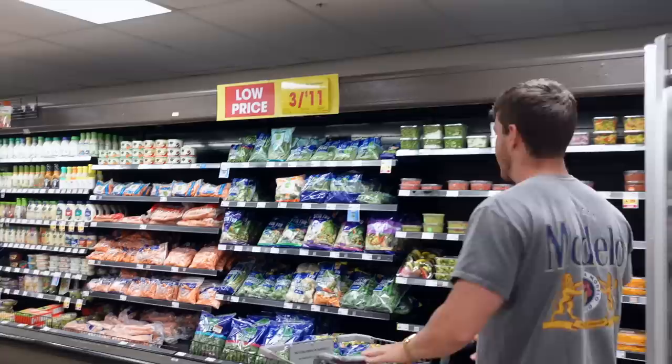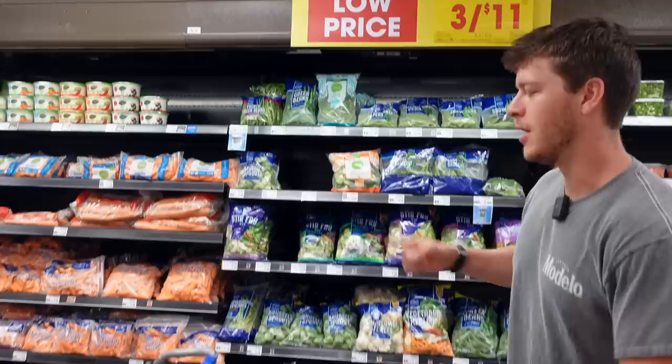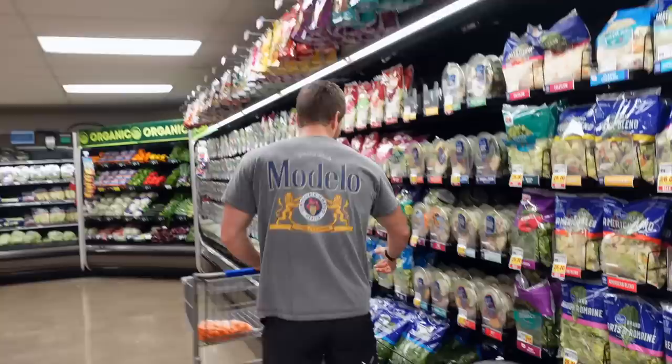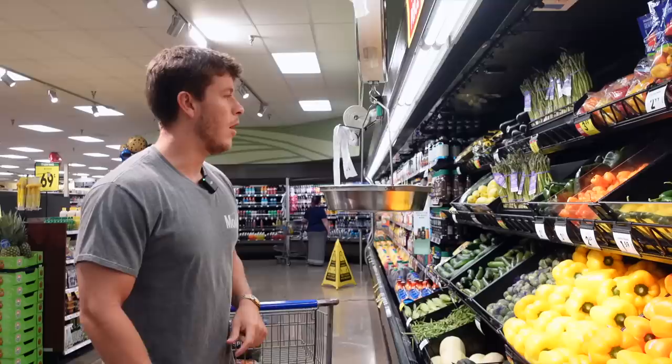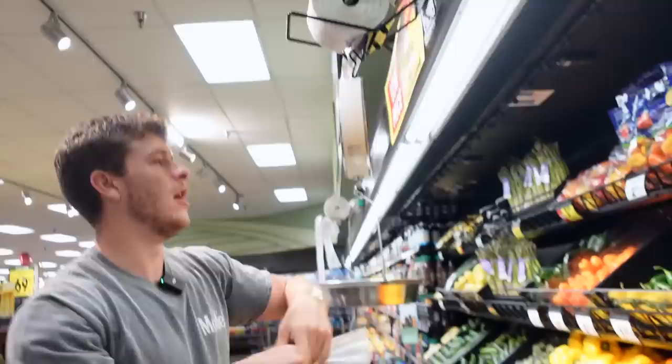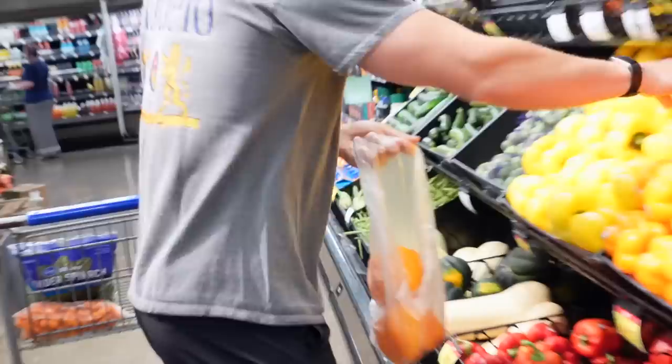We always need spinach, but we'll grab carrots while we're here. Vegetable-wise, I'm personally a fan of carrots, peppers, and spinach — that's pretty much how I get the vast majority of my vegetables. Got carrots here, a bag of tender spinach that'll go in my smoothies, and we need some peppers as well. We want to find a deal — four for five or three for $3.99. I need six peppers, so we'll go two orange, two yellow, and two red.